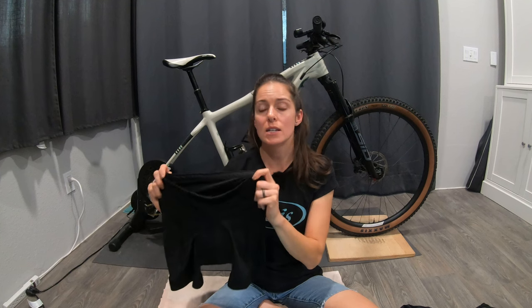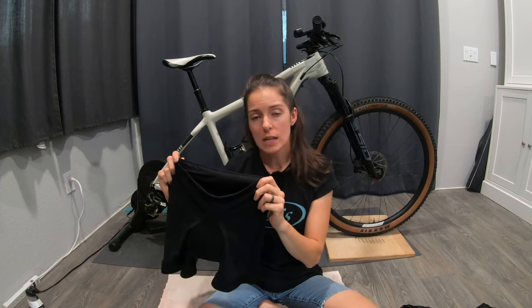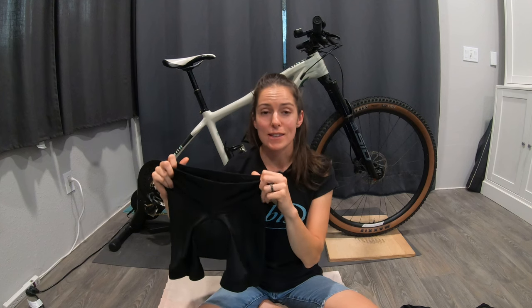The Zoic Essential liner remains one of my top favorites because it is so comfortable. It's good to keep in mind that it is thicker in the padding, which maybe we don't need every day. But the other thing Zoic really has going for them is how well this liner is priced. All the liners we looked at today range from about $45 up to $78 — the Patagonia is around $70. Some of these liners are not cheap, but the Zoic comes in under $35, which is insane.